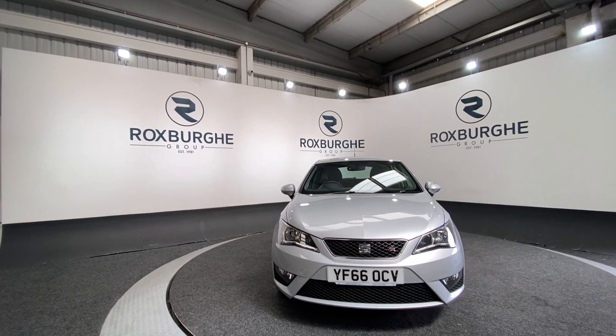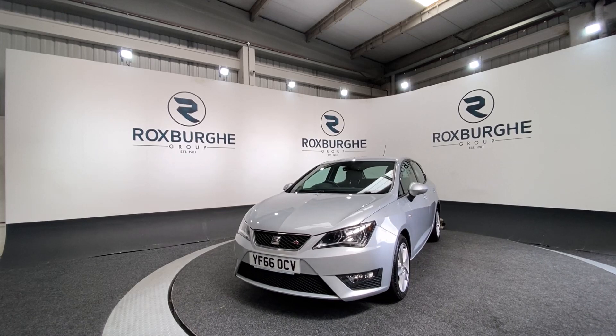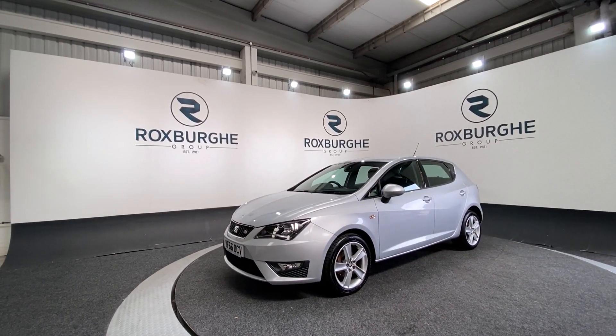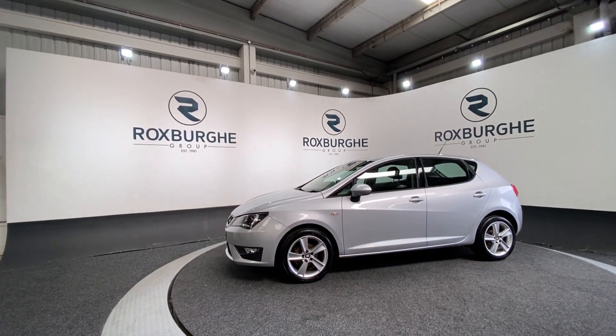Here we have our 2016 SEAT Ibiza. This car comes equipped with a 1.2 litre petrol engine producing 88bhp. It comes with a great range in spec and as you can see it is in absolutely stunning condition.